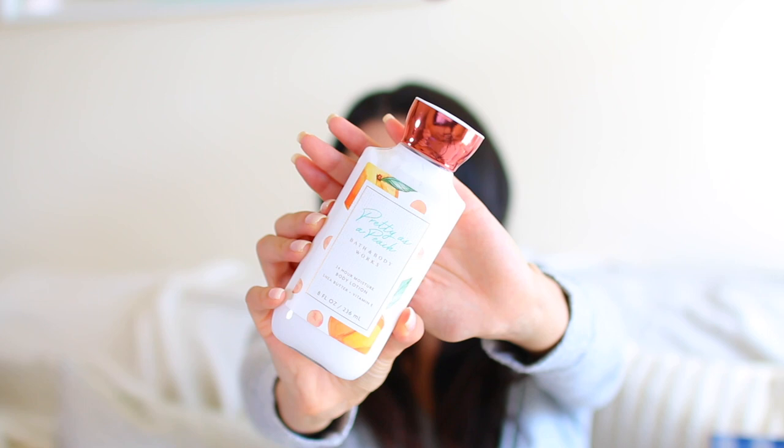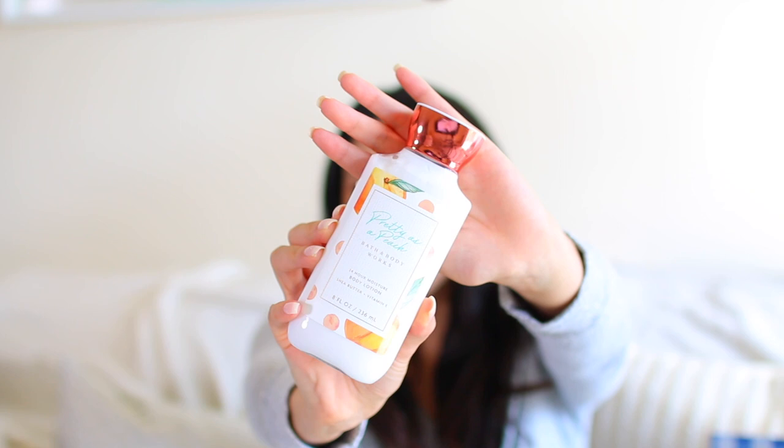The next scent I picked up was Pretty as a Peach. I love the writing on the jar and the copper, rose gold lid it has. This is the 24-hour moisture body lotion — I don't think I even saw the body cream, but I just went ahead and got the lotion. The notes for this are Blushing Peach, Jasmine Petals, White Nectarine, Apple Blossom, and Sheer Freesia.